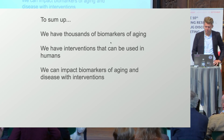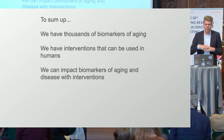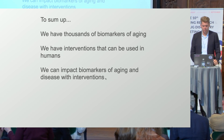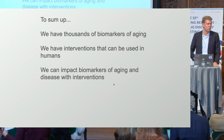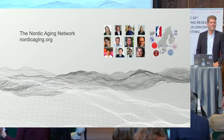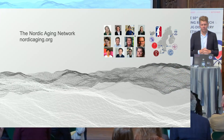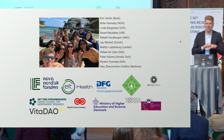To sum up: we have thousands of biomarkers of aging from the text-based data and beyond. We have interventions that can influence aging, and the biomarkers of aging we can actually do something about. The point is that we have interventions, and we need to test them — as many as possible — and we need to show that we can do it in humans. We have also started a Nordic Aging Network with people around the Nordics. If you're from the Nordics and interested in aging, you're welcome to join. Thank you so much.